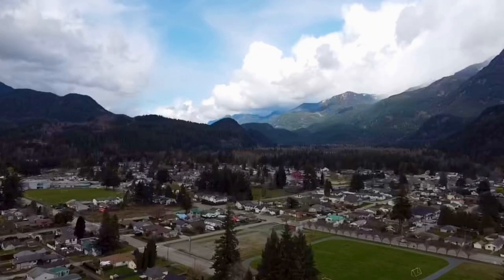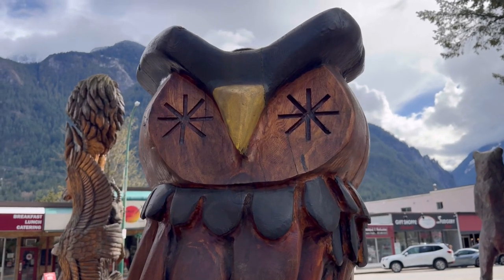Hope, British Columbia — it's where we call home. With 6,000 people and growing, Hope's known for its rugged mountains, wood carvings, and this guy. All roads lead to Hope, they say, and I'm going to show you around our town.